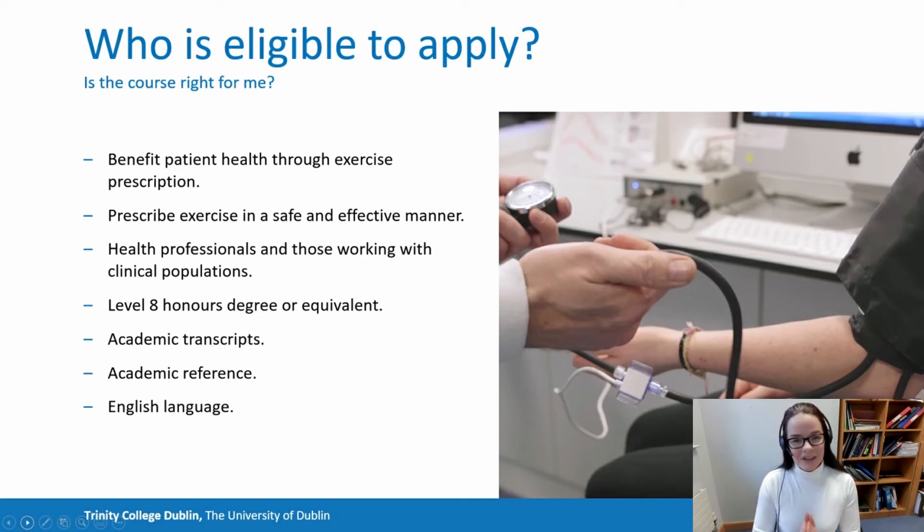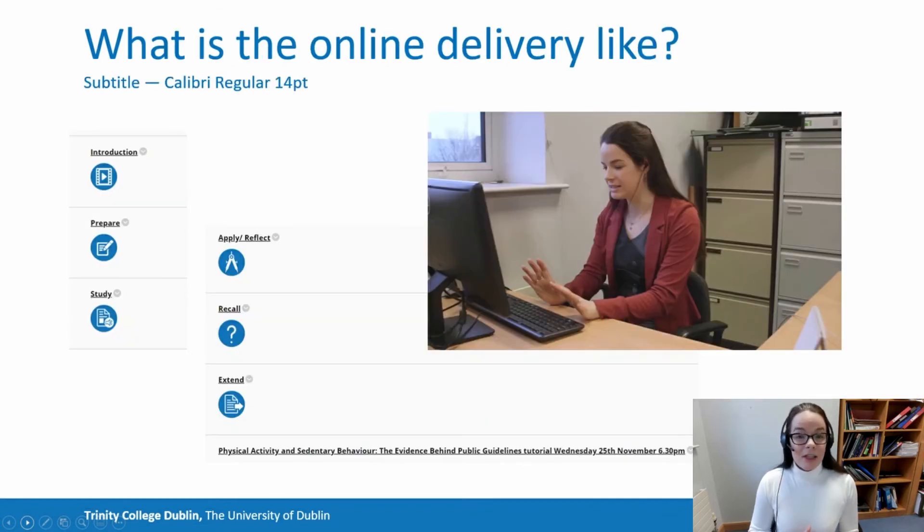Another question is whether this is the course for you. I'd reiterate that the foundation of the course is one developed to benefit patient health. So if you feel like you could benefit your patients' health with effective and safe exercise prescription, and it's something you feel you could implement into your practice or you have an interest in, then this is a good fit for you. The certificate in clinical exercise is delivered completely online, and it's a very effective format — we've had consistently positive feedback about the online delivery.